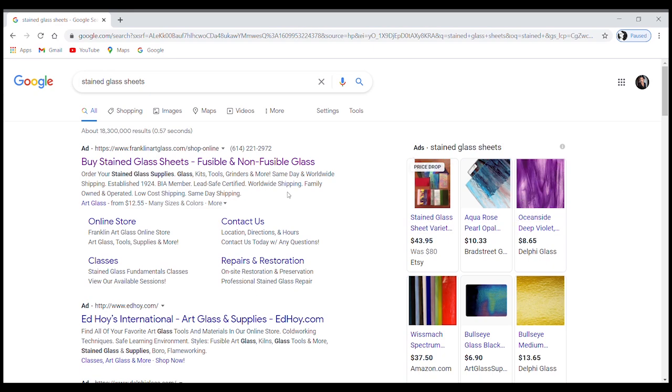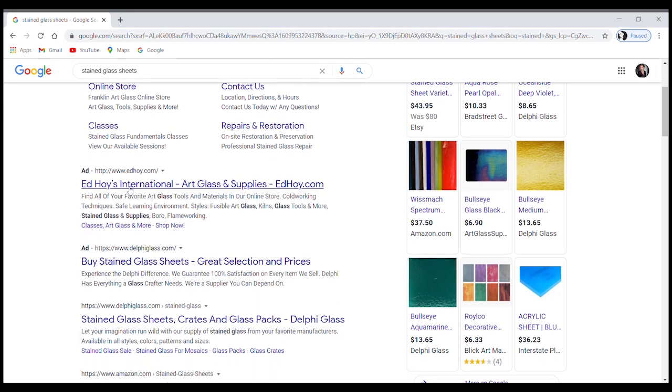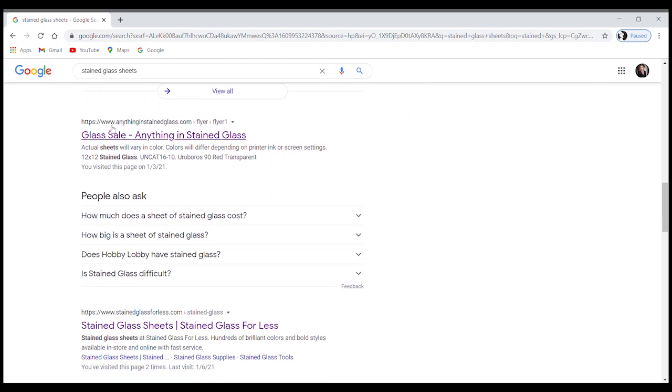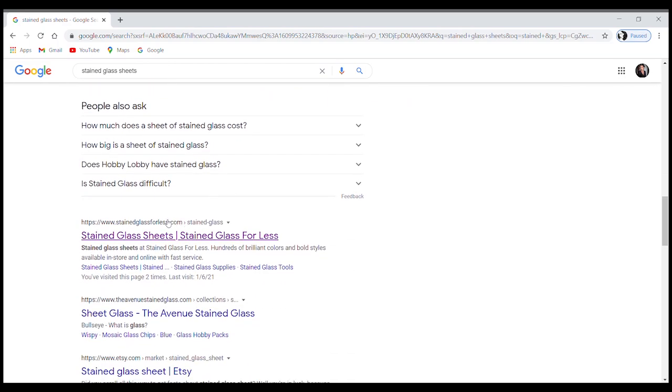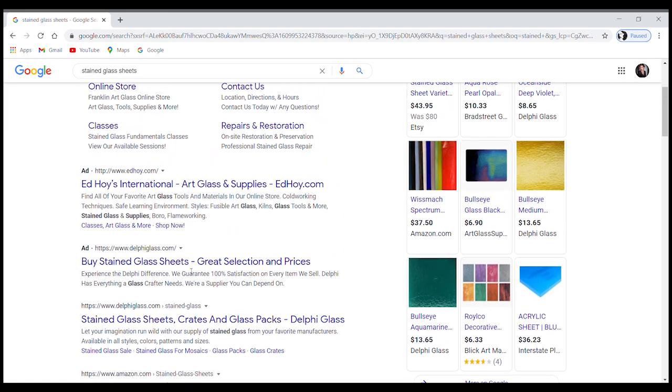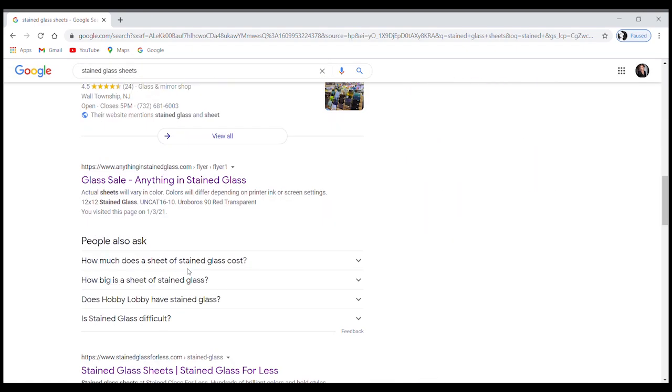Right away we've got tons of listings and ads. We've got those big names — Delphi Glass, Amazon, Anything in Stained Glass, Stained Glass For Less, The Avenue Stained Glass, and Etsy, which is one of my favorites if you're first starting out. It's a lot easier and you can find cheaper or flat rate shipping. I don't want to pay $70 in shipping for just 10 sheets of glass. Let's start with Stained Glass For Less.